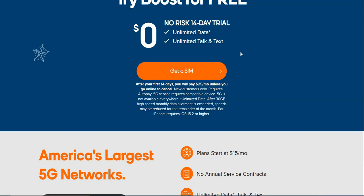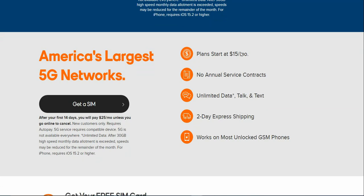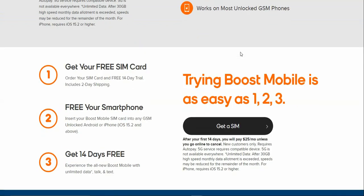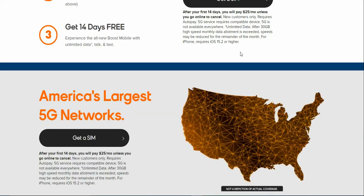Plans start at $15 a month with no annual service contracts, and include unlimited data, talk, and text. Express shipping is available. This works on most unlocked GSM phones — you do have to bring your own phone, so check to see if your device is compatible with Boost. The free SIM card and 14-day trial include two-day shipping for $5. Insert the Boost Mobile SIM card into any GSM unlocked Android or iPhone with iOS 15.2 or higher and get 14 days free with unlimited data, talk, and text.